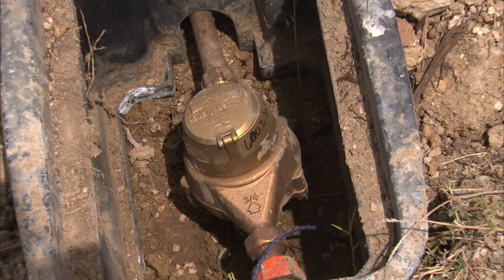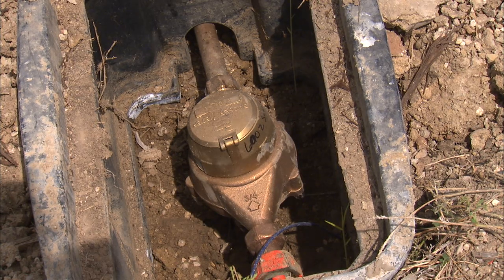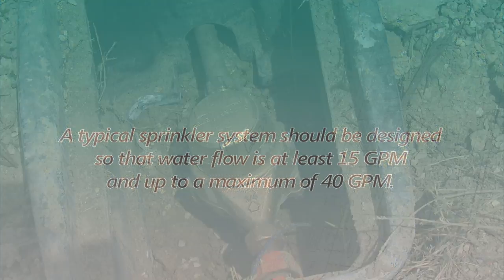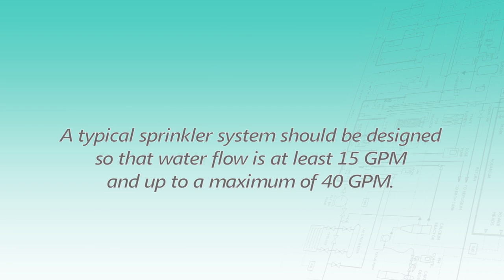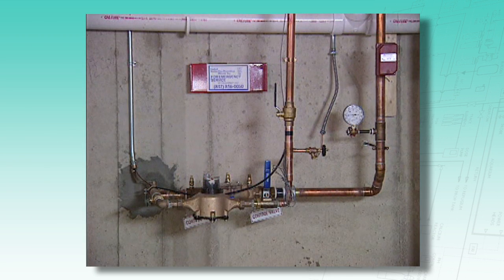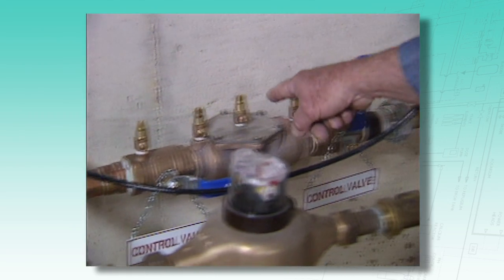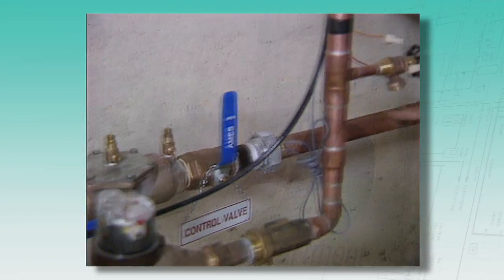In the case of combined multi-purpose domestic fire protection water lines, the lines will be metered. A typical sprinkler system should be designed so that water flow is at least 15 gallons per minute and up to a maximum of 40 gallons per minute. Backflow preventers are not required by NFPA 13D but may be required by local code. Where required, backflow preventers and meters must be considered in hydraulic calculations.